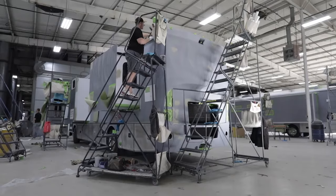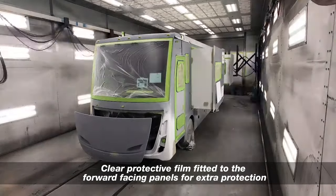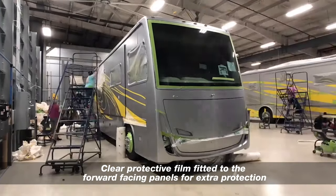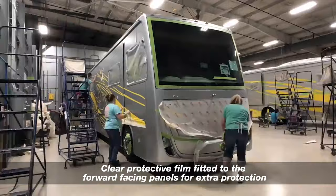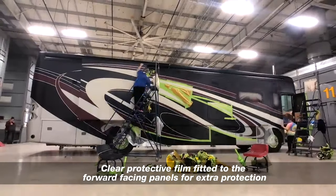As if all of that stunning paintwork wasn't enough, the entire bodywork on the front of the motorhome is covered with a protective film called Diamond Shield. This is applied in the factory and is fitted to protect the paintwork on the front of the motorhome from stone chips and outback bugs, making it easy to clean.